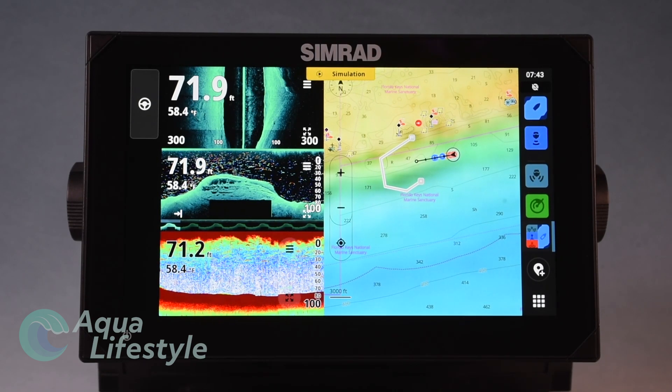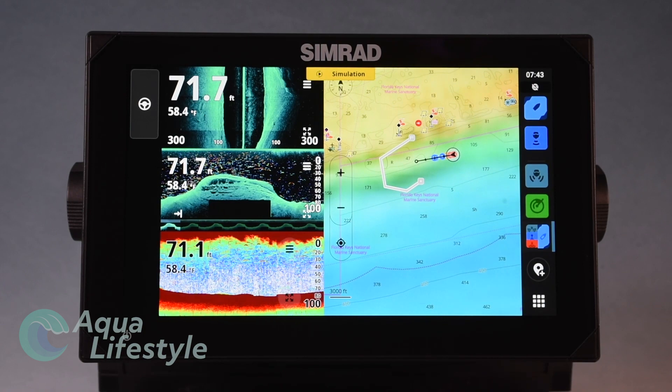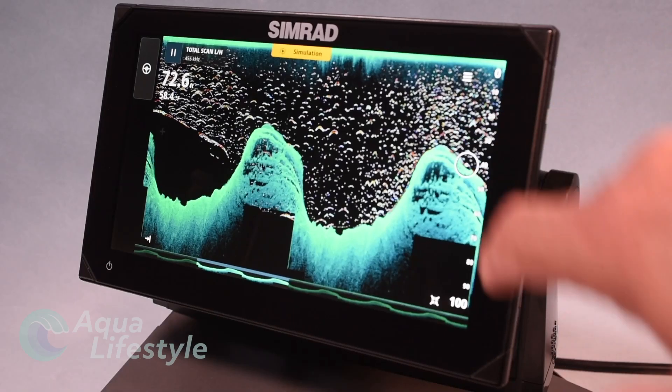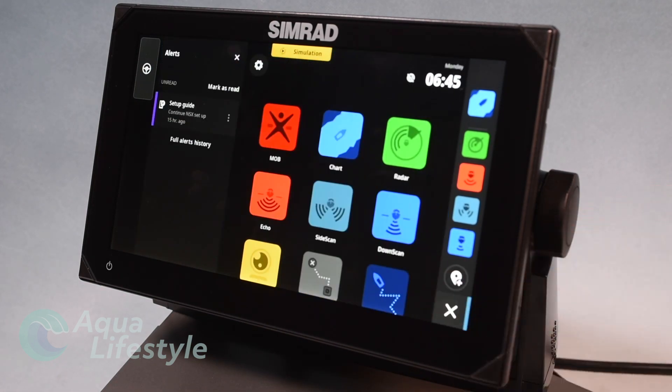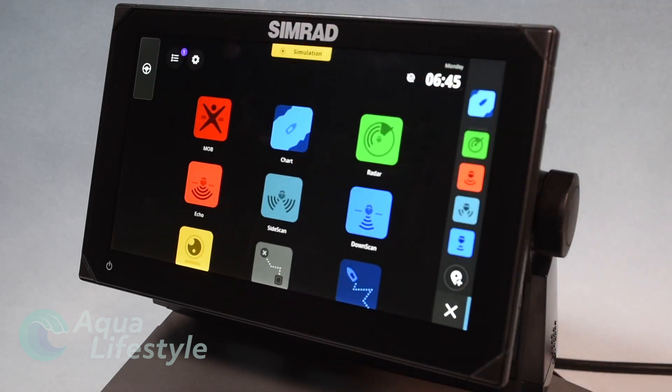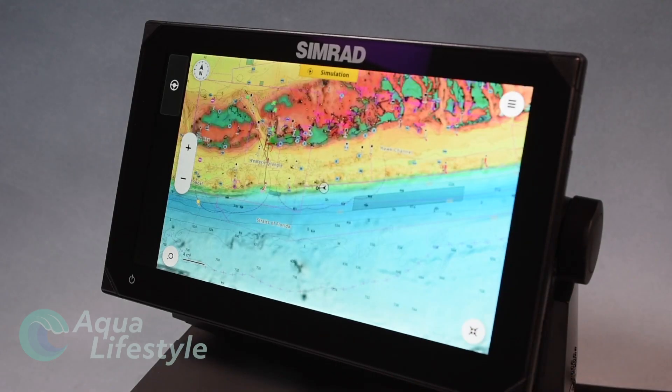This incredibly bright and sharp touch screen display will reveal the latest technology in fish finding, with down and side scanning built in and with LiveSight and ActiveTarget capability. Along with some of the best charting available, this display will make your boater's day on the water much more enjoyable.